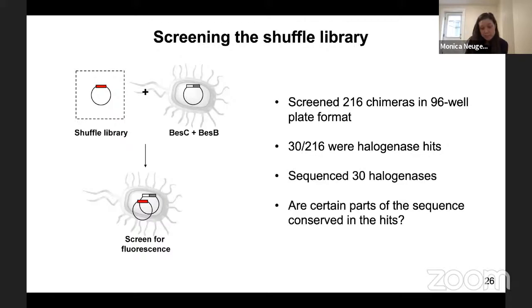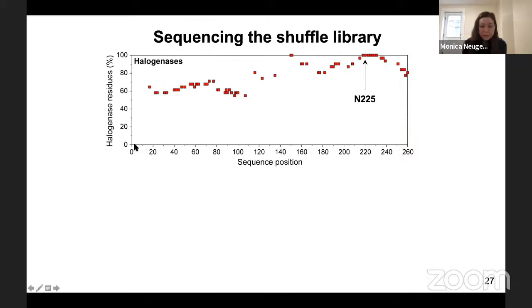We sequenced those 30 halogenases and asked: are certain parts of the sequence conserved in our halogenase hits? On the x-axis we show the sequence position for all 260 amino acids along the length of the halogenase sequence, and on the y-axis we show the percent conservation of the wild-type halogenase residue in our hits. Asparagine-225 — that hydrogen bonding residue — is conserved in 100% of our halogenase hits from the shuffle library.